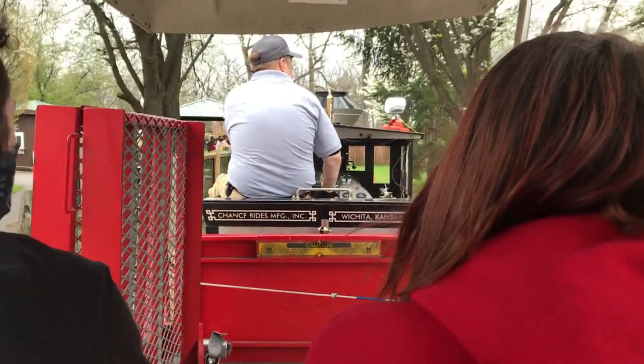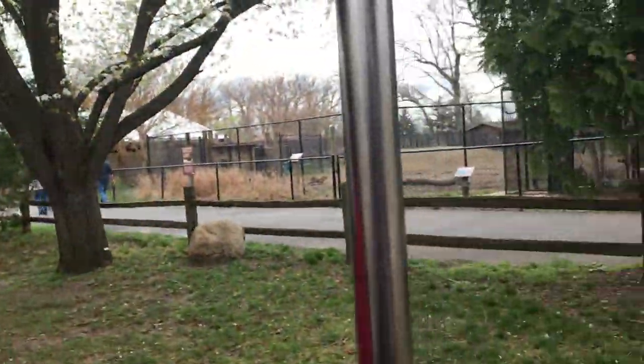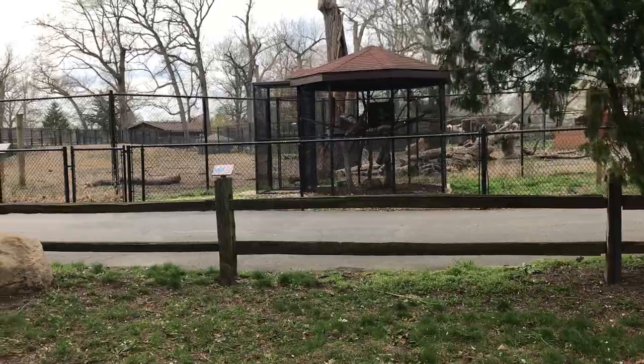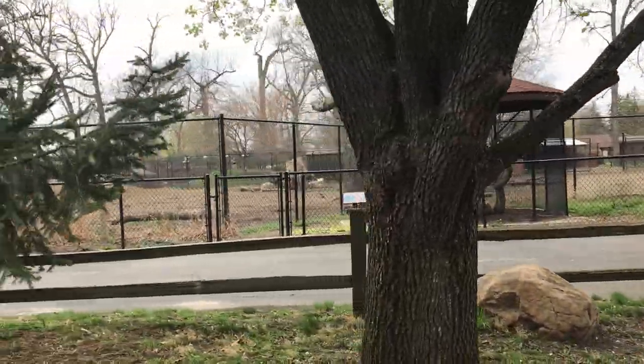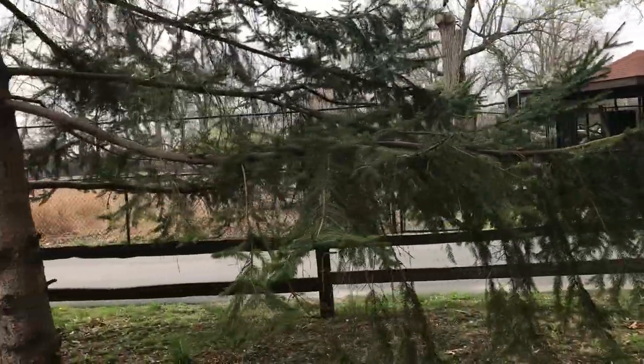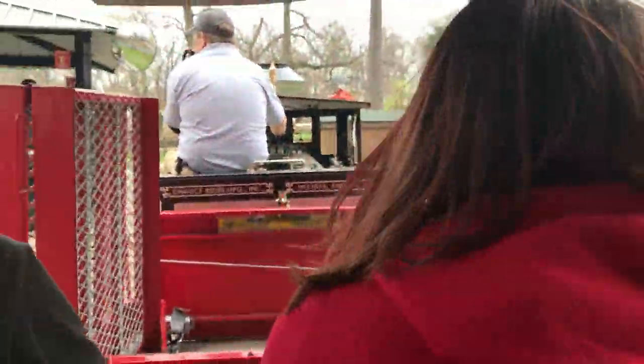Then over to the right you will see the red-tailed hawk, and her name is Betty. Thank you for riding on the train. Please remain seated until we come to a complete stop and you hear the whistle blow. Please exit to the rear.